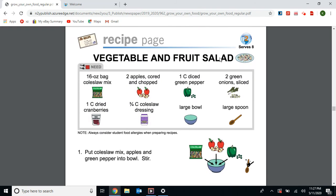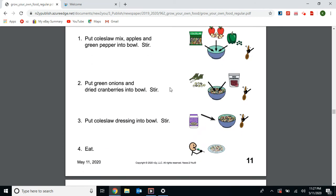Here we have a vegetable and fruit salad with coleslaw, apples, green pepper, onion, cranberries, coleslaw dressing, a large bowl, and a spoon. You mix it all together and make a delicious vegetable and fruit salad.